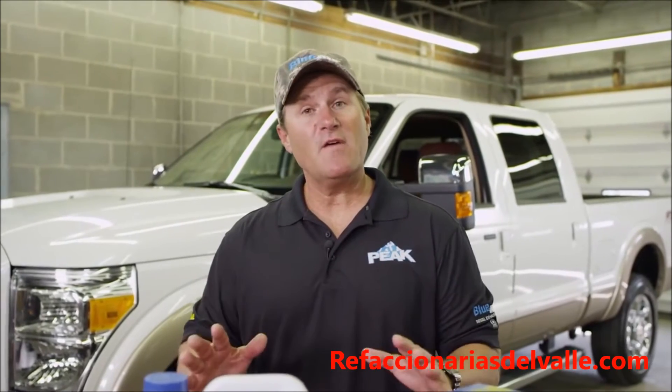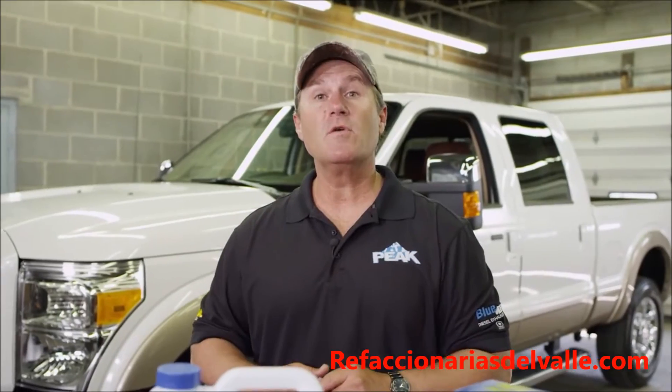A good rule of thumb is to check your Def levels every time you change your oil. And remember, the harder you work your vehicle, the more Def you'll use. So pay attention.